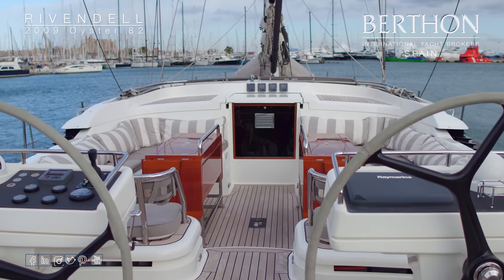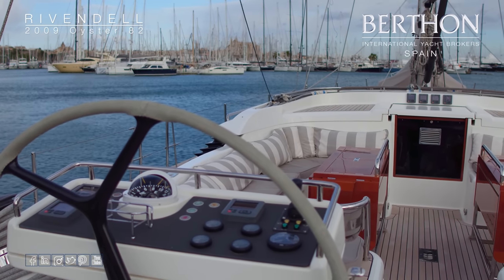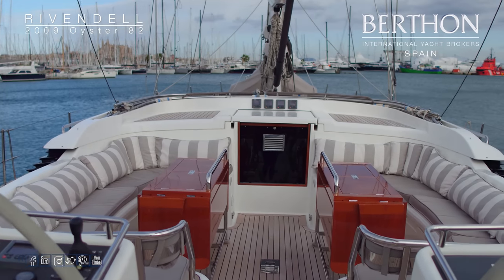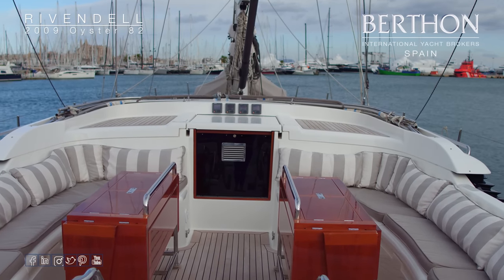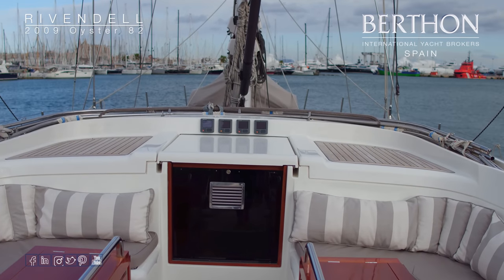Twin helm positions with carbon wheels and leather covering. The Raymarine navigation equipment with repeaters you can see just there above the companionway. These lovely high-gloss varnished cockpit tables open up and give you plenty of space for entertaining.